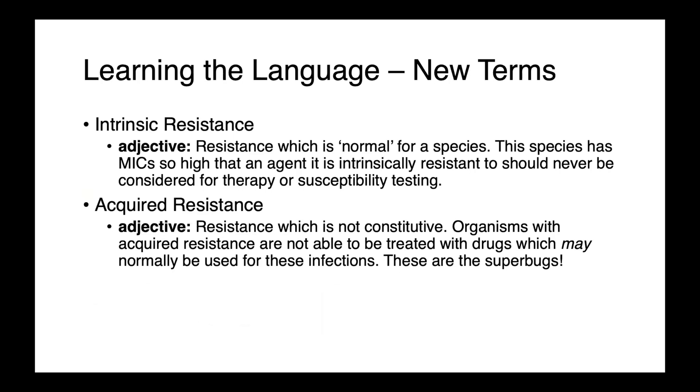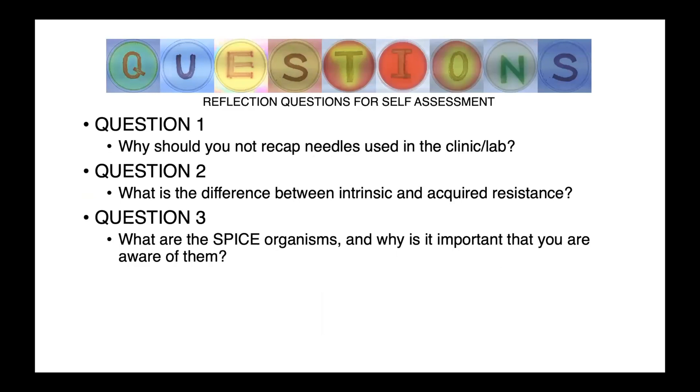A couple of new terms today: intrinsic resistance and acquired resistance. There are also self-assessments and reflection questions available for self-assessment.